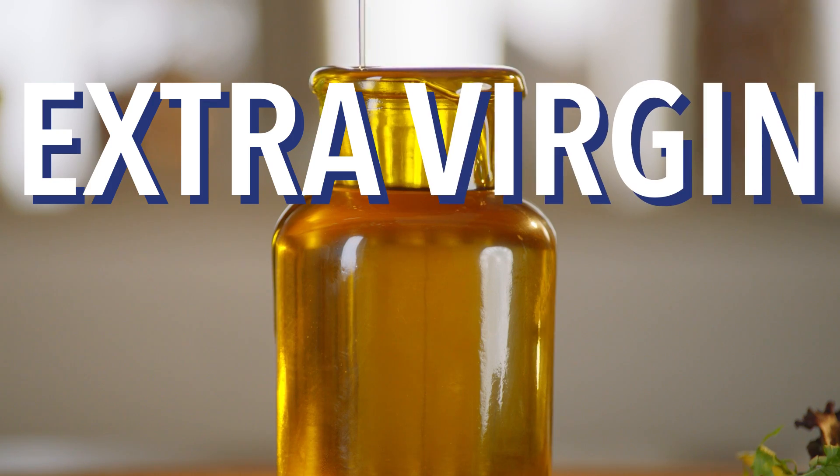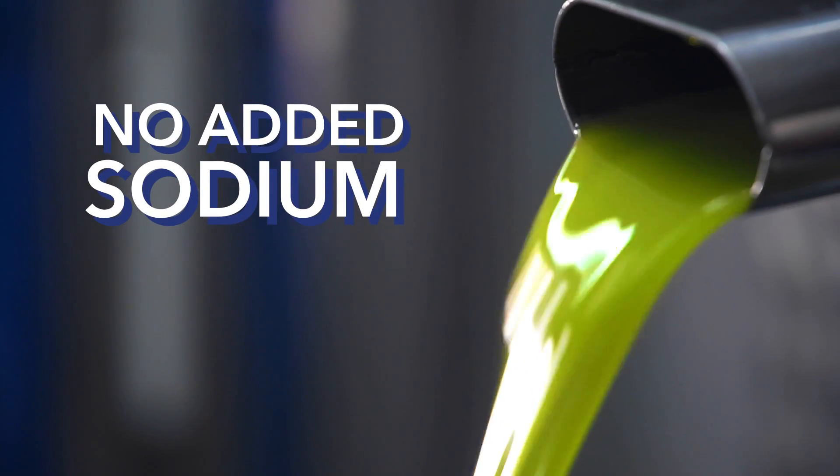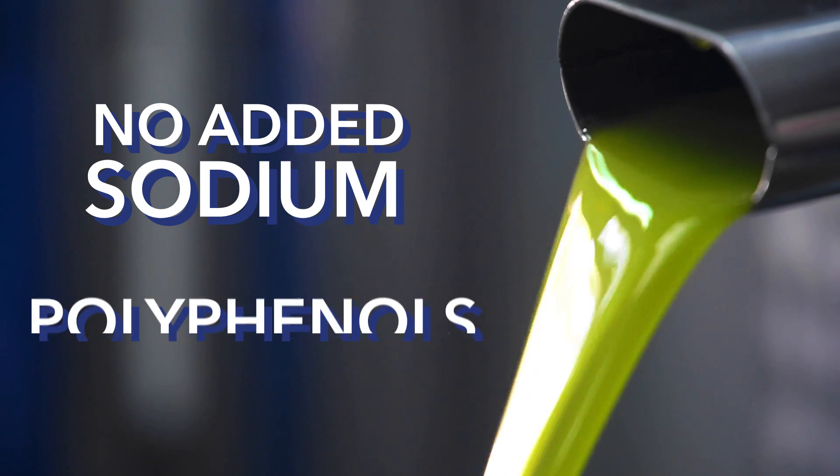Absolutely. Extra virgin olive oil. It's extracted from raw olives, so there's no added sodium, and you don't lose any of the polyphenols.